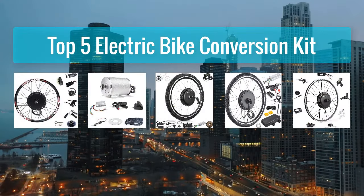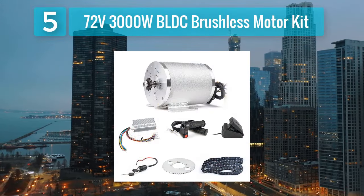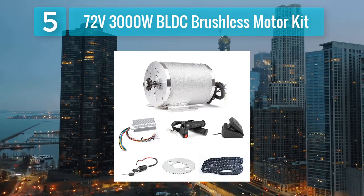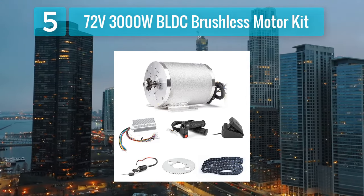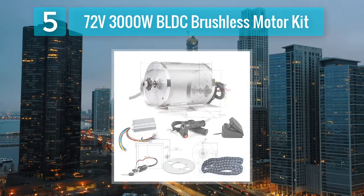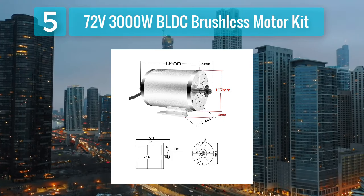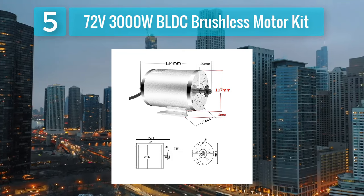Top 5 electric bike conversion kits. Number 5: the 72 volt 3000 watt BLDC brushless motor kit. This high performance option for electric bike enthusiasts seeks top-tier power. With its formidable 3000 watt motor, this kit delivers an exhilarating riding experience with impressive speed and torque.